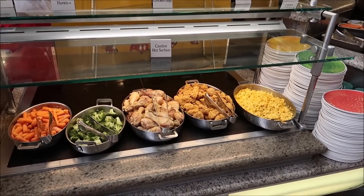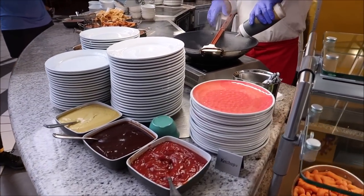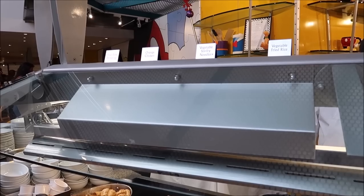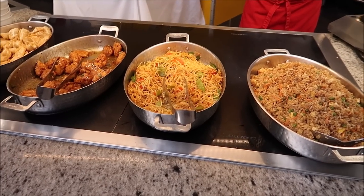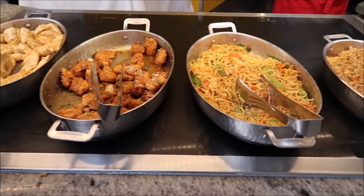The kids selection has house-made macaroni and cheese, chicken nuggets, roasted chicken legs, broccoli, and carrots. They're actually making the vegetable stir-fry and rice right here - I love how they have everything cooking fresh. On this side they've got vegetable fried rice, vegetable stir-fry, orange chicken, and fried pork dumplings. The orange chicken actually looks really good and I'm all about the fried rice.